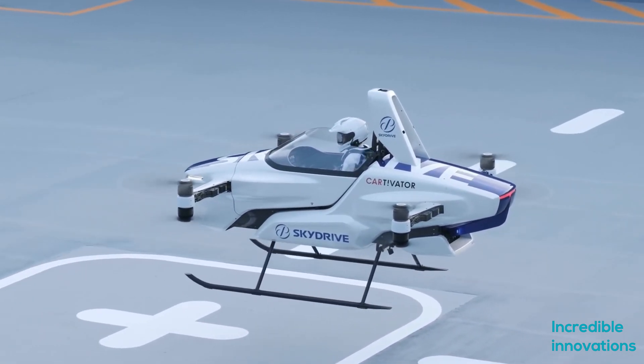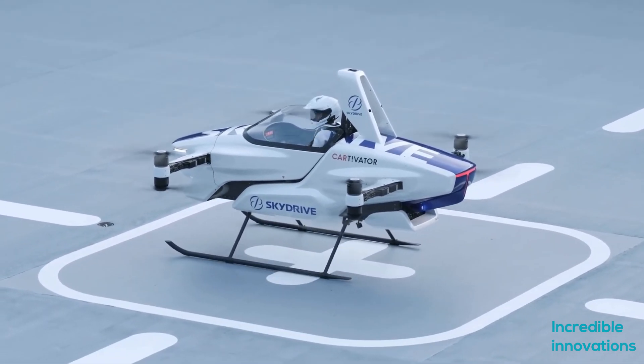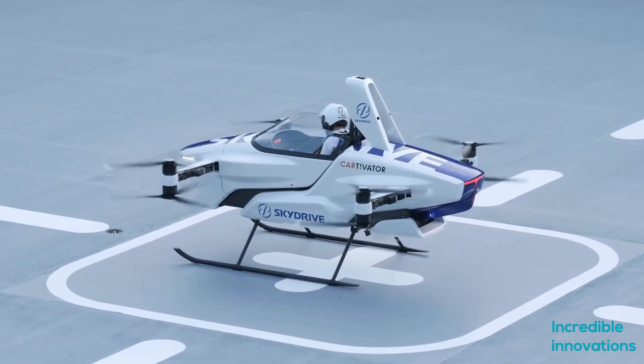So what do you think about this new air taxi? Please comment below, and if you like this video, please subscribe to our channel.